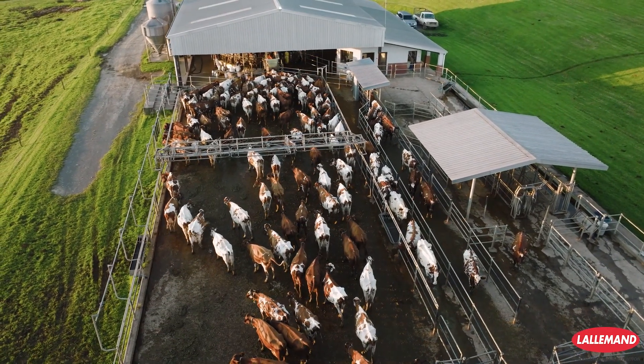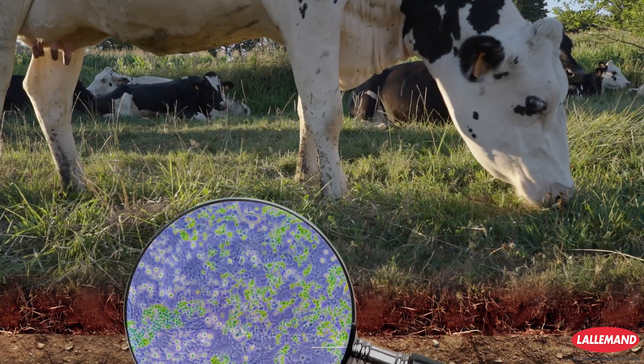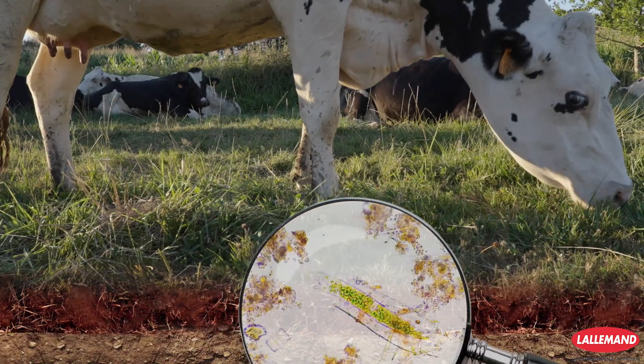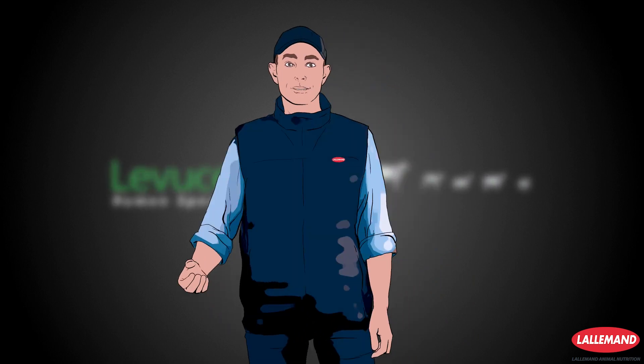Without microorganisms there is no life. They can be found everywhere in the environment, in plants, in animals. The rumen is a powerful engine that drives ruminant production.